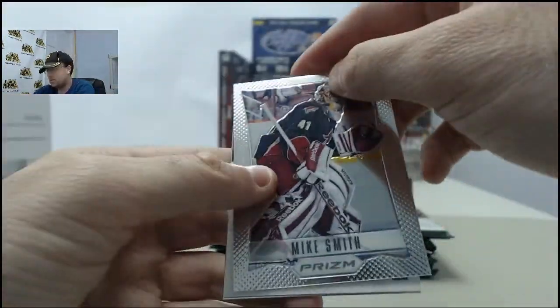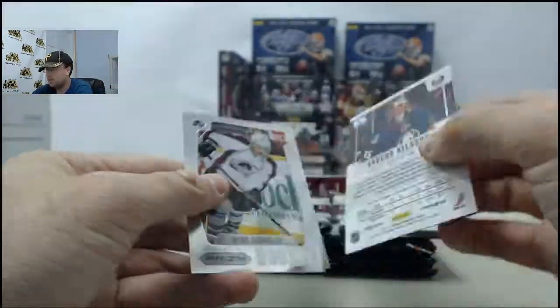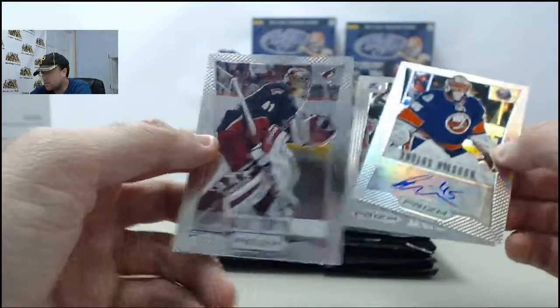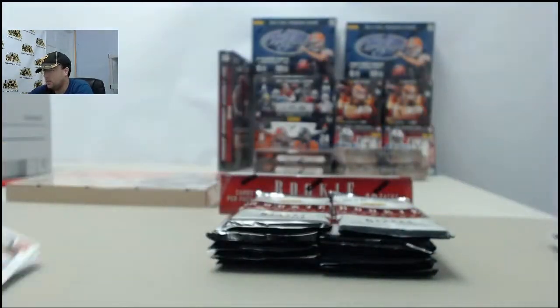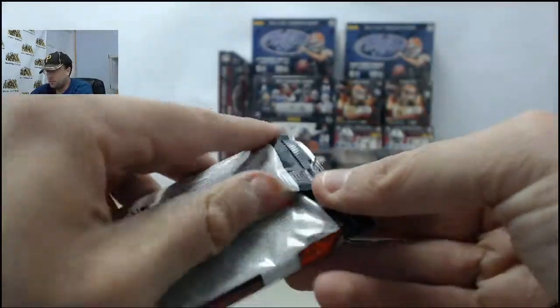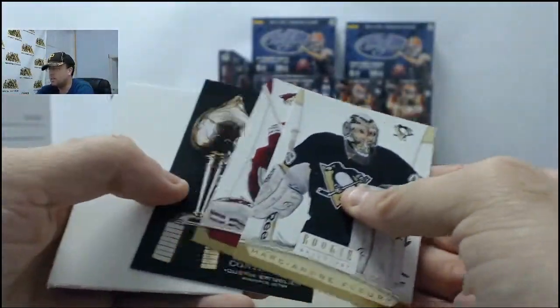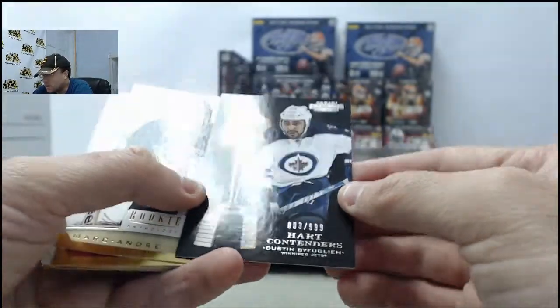Got the Prism Pack up first - Mike Smith. Got the Andres Nielsen Autograph. Also got Mike Conley in here. As with all hockey products, I tend to butcher the names, so you guys in the chat room, when I wreck a guy's name, feel free to jump in there and tell me how I should have said it.